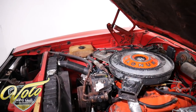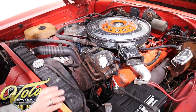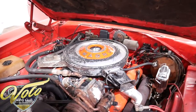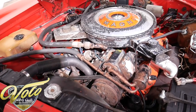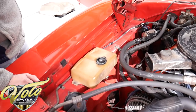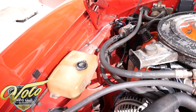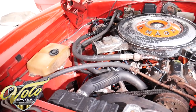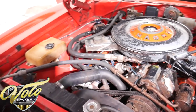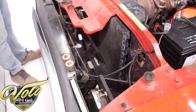Now this is the numbers-matching 440 motor — factory air conditioner, power steering, power brakes, complete air cleaner with the heat riser tube, fan shroud. The washer bottle has some cracks in it but it's all here. All the AC component parts are hooked up. Alternator looks fresh. Horns are here. Unfortunately it's raining out, so we're not going to start this one today, but maybe we'll post a video later of it running. Ask the salesman — they'll gladly do a walk-around video of it running if you're interested in buying it.